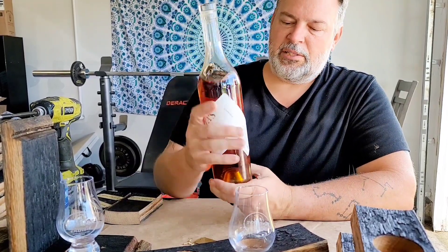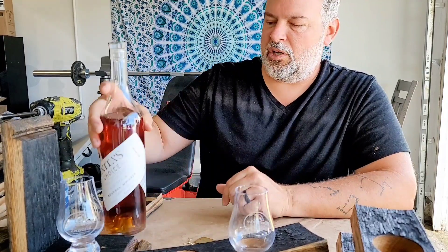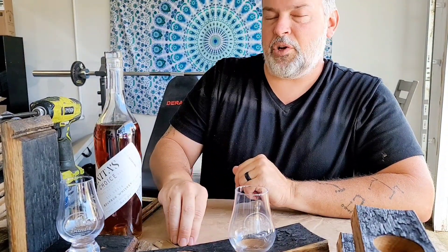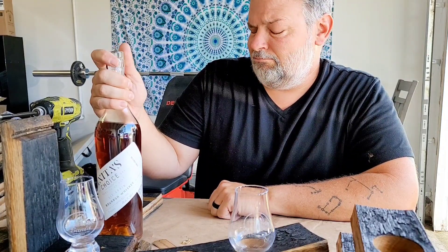Now this bottle was sent to me by James Kernicke — thank you so much, buddy. We did this in a bottle exchange in my Patreon group; we do those every month. Everybody exchanges bottles from all over the country with each other, and it's awesome. If you like doing things like that, maybe check out my Patreon group. Lots of things are possible in there.